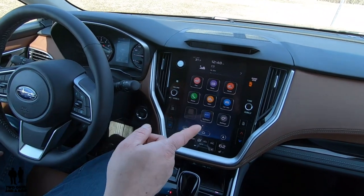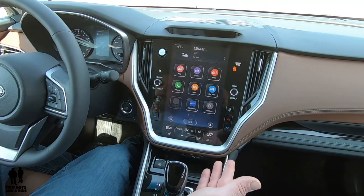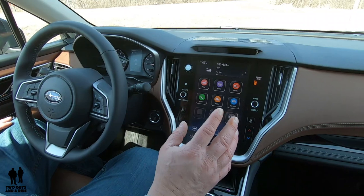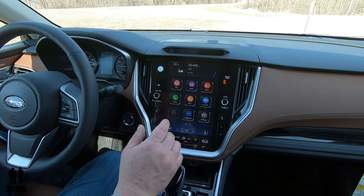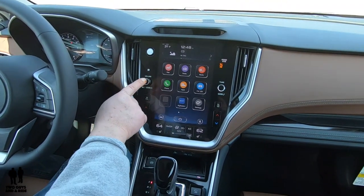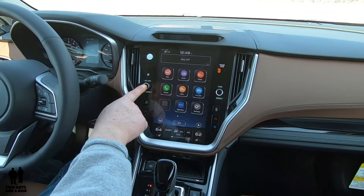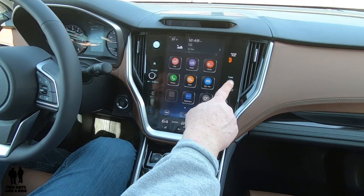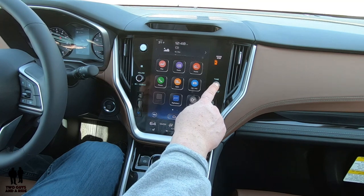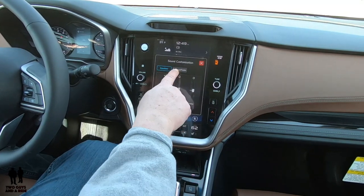Moving on to the infotainment screen — it is a beautiful 11.6-inch screen orientated just like your phone. It is almost all touch control, though there are a few physical buttons. Your hazards button is here, a physical volume knob you can push to mute or hold to power off the stereo, and a tune button that changes stations or channels. Hold the tune button and you get an equalizer and balance fader.